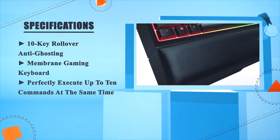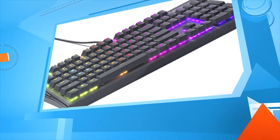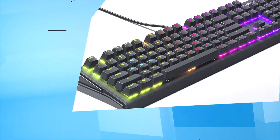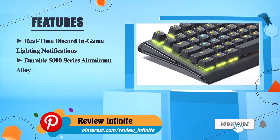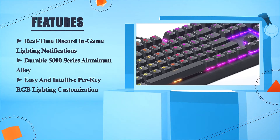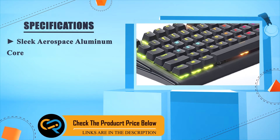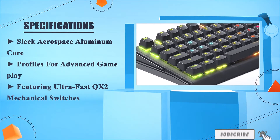Number four: SteelSeries Apex M750. Real-time Discord lighting notifications, durable 5000 series aluminum alloy, easy and intuitive per-key RGB lighting customization. Sleek aerospace aluminum core profiles for advanced gameplay, featuring ultra-fast QX2 mechanical switches.